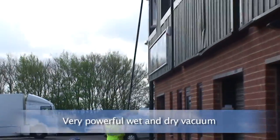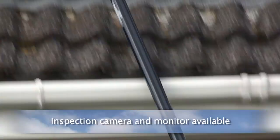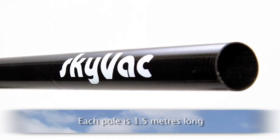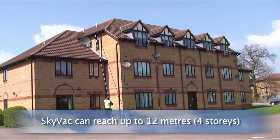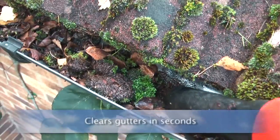SkyVac is a very powerful wet and dry vacuum which combines super strong, super lightweight carbon fibre poles. With the addition of SkyCam, an inspection camera with monitor ensures pinpoint cleaning. Each pole is 1.5 metres long and can reach up to 4 storeys high, even over awkward obstacles like conservatories.